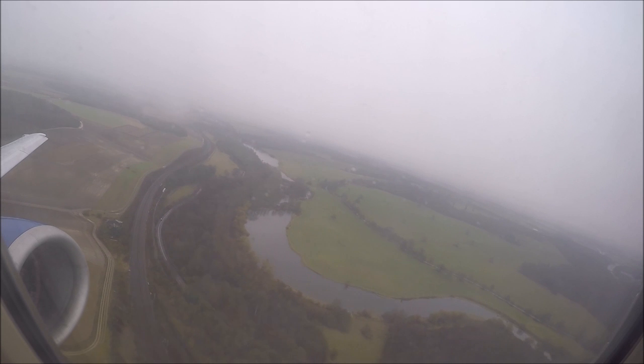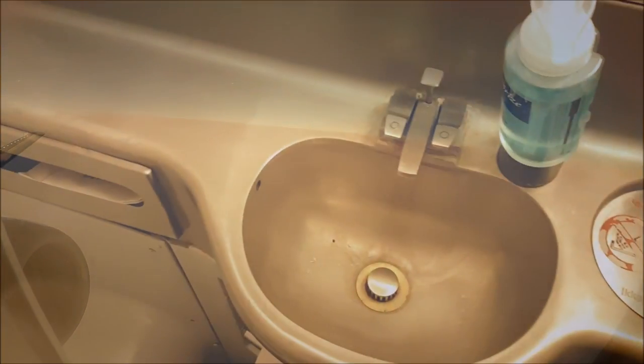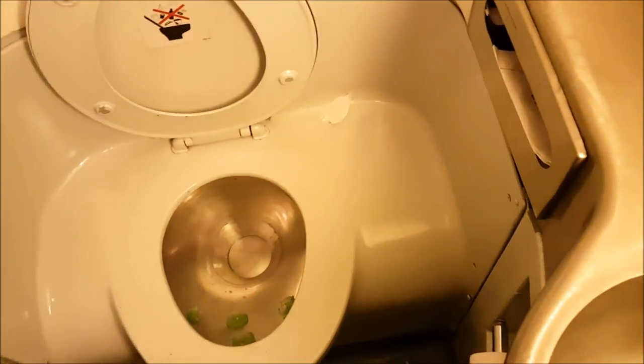Unfortunately it was a cold February day and it wasn't the best for takeoff views, so we passed through the bad weather fairly quickly and climbed up to our cruising altitude. After we reached cruising altitude, I decided to visit the vintage bathroom and give it a look over before settling in for the flight.